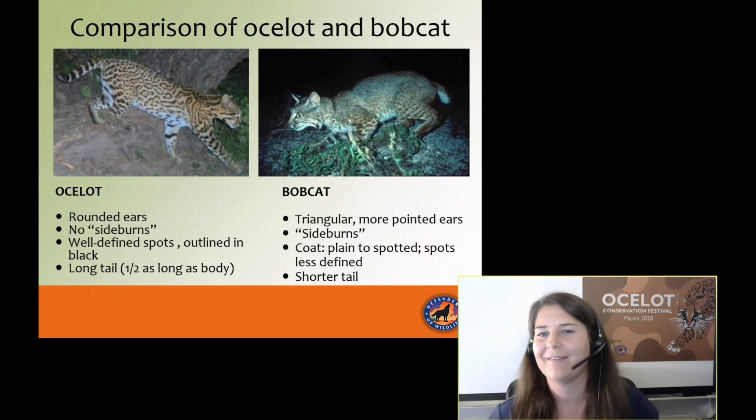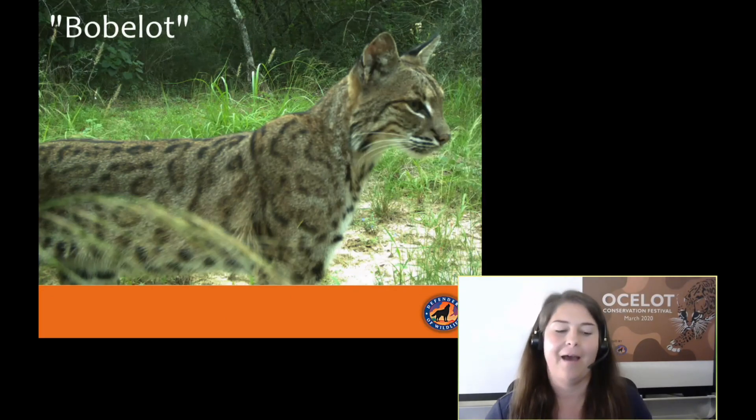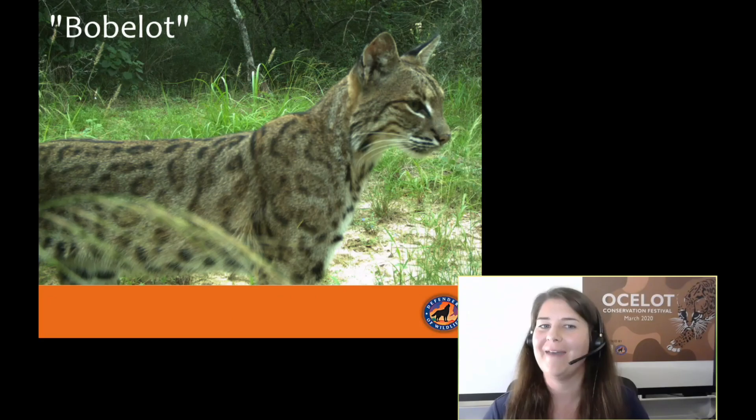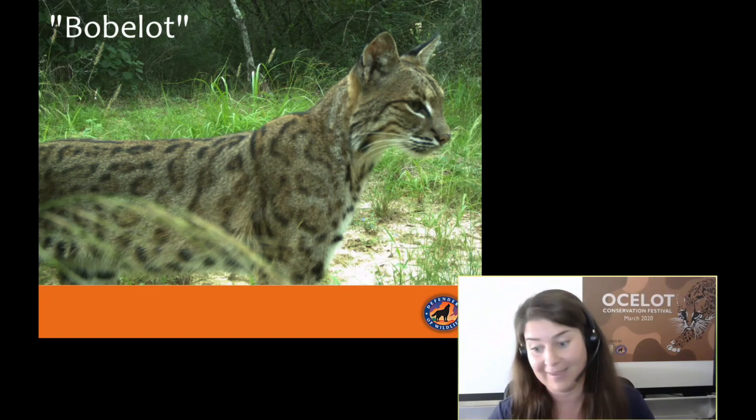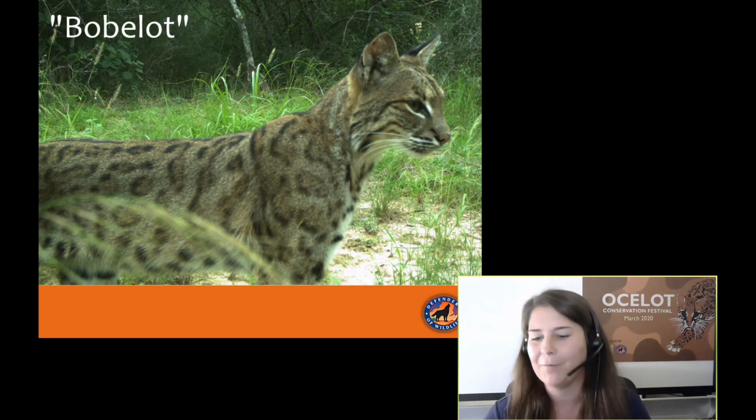Bobcats have characteristic sideburns or cheek floof, and their ears are much more triangular. Sometimes we see what we jokingly call a 'bob-a-lot' — a bobcat with a very distinct spotting pattern. Bobcats and ocelots do not hybridize or interbreed. What we're seeing is a bobcat with a very spotty coat that's a lot muddier and more rufous than the ocelot pattern. You can imagine seeing this fellow in the wild within a fleeting second and not knowing what you're looking at. So I love for everyone to report to me when they think they see an ocelot — please, if you can, get a photo.